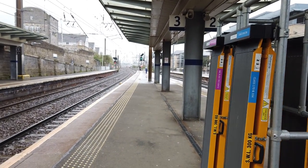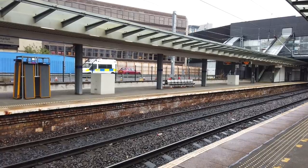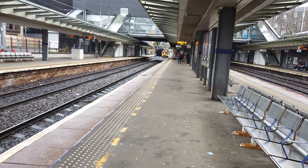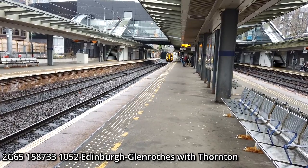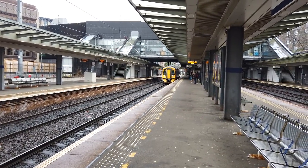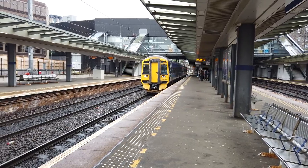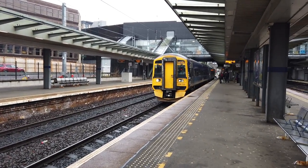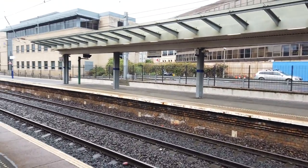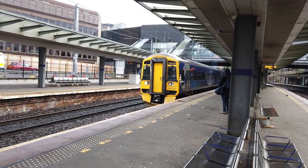An announcement says to stand back from the platform edge — fast train approaching. Fast train at Haymarket — that's unheard of! There is a fast train approaching platform one apparently. Arriving now is the 10:52 ScotRail service to Glen Rutherford Thornton running via Dunfermline — 158733. Still no sign of any fast train approaching. The next departure is our Glen Rutherford service, keeping a close watch on the platforms behind me.